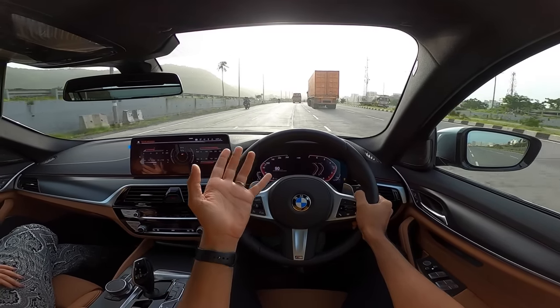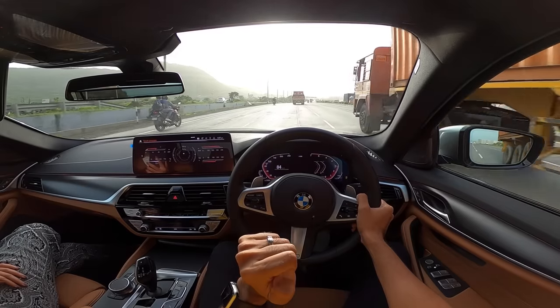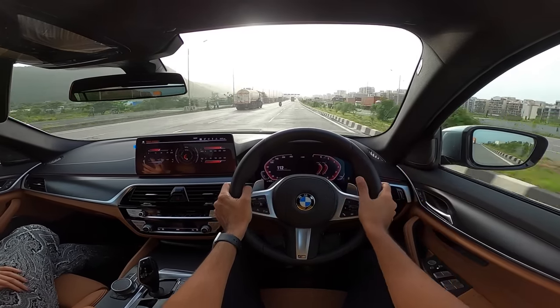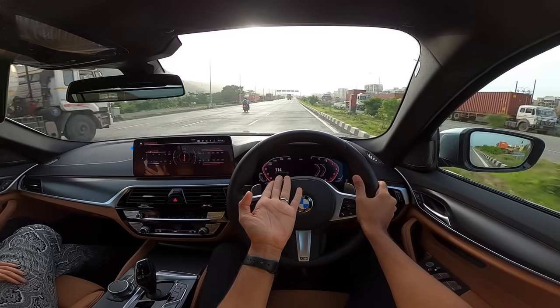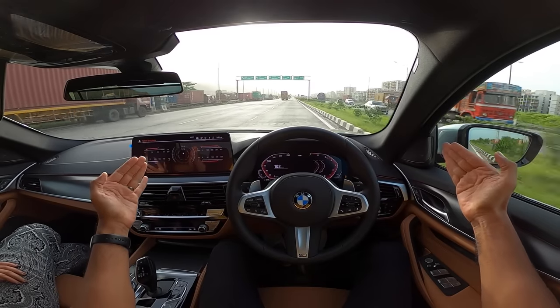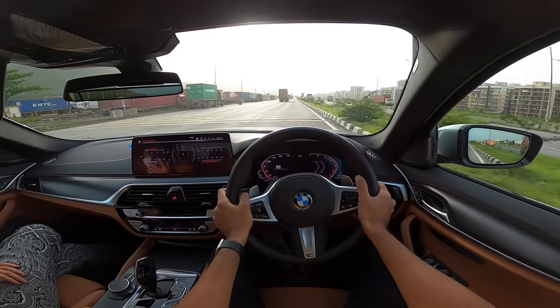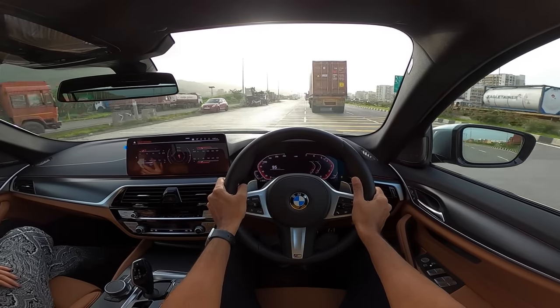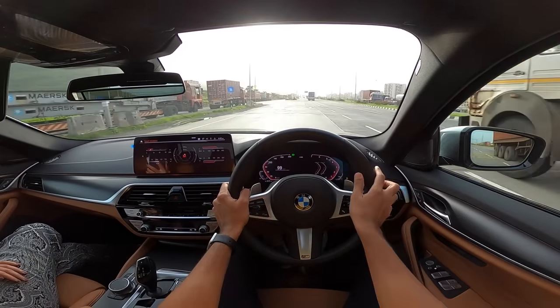If they bring the 540i, nobody will buy the M5 — something to consider. Guys, this is my vlog of the fantastic new BMW 5 Series 530i M Sport, G30 LCI. BMW's naming is becoming as long as this vlog! If you liked it, give it a thumbs up, subscribe to the channel, and I'll see you in the next video. Bye!